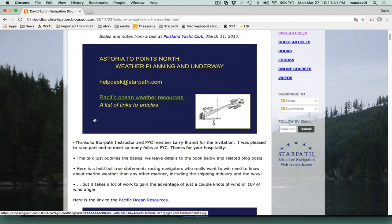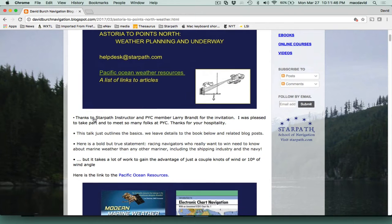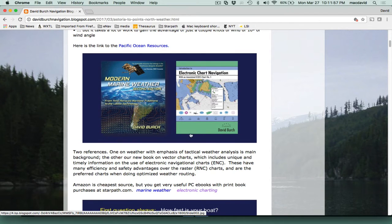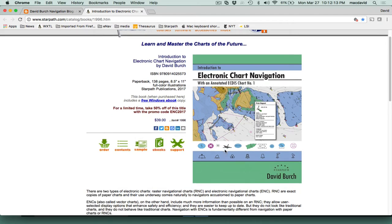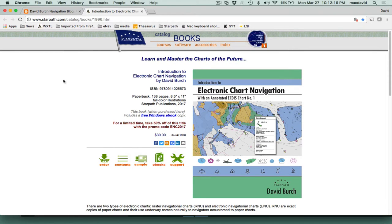The talk was about an hour and I'm just going to quickly go through what was covered. Here are the two reference books: our weather book and our new book on electronic charting. That book actually has a promotional sale at 50% off if you're in the Starpath neighborhood in the next week or so. This book talks about electronic vector charts, not the regular raster ones.